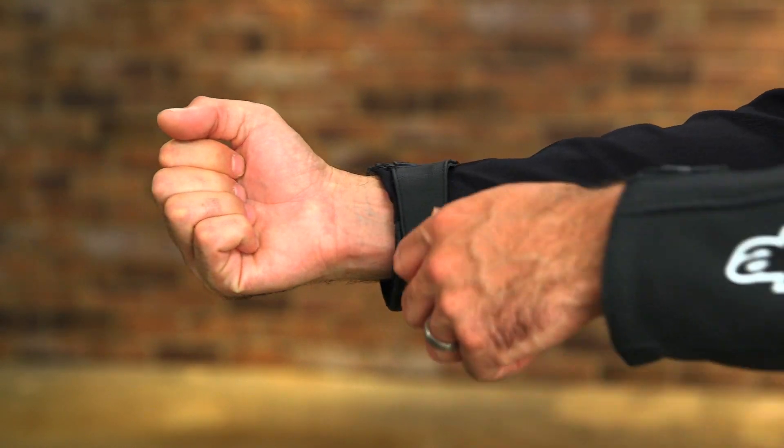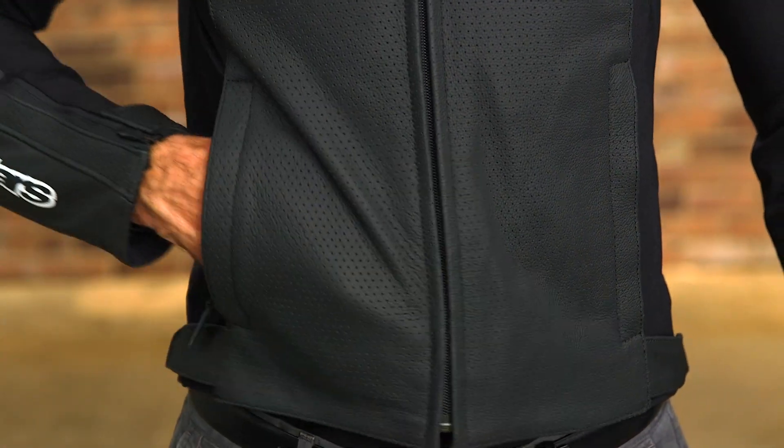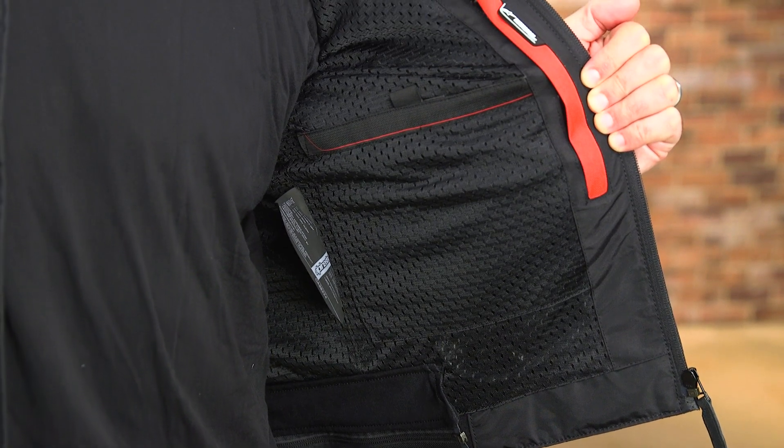There are snap button cuff adjustments and snap button waist adjusters for a truly tailored fit, while dual hand warmer pockets provide some exterior storage space. Inside, there's a fixed mesh lining that includes a number of pockets, one of which is waterproof.